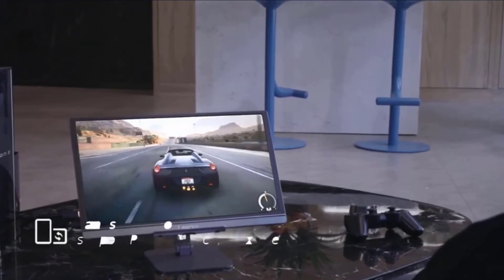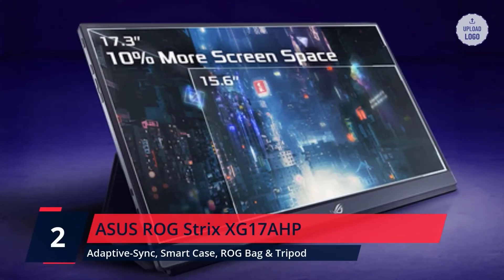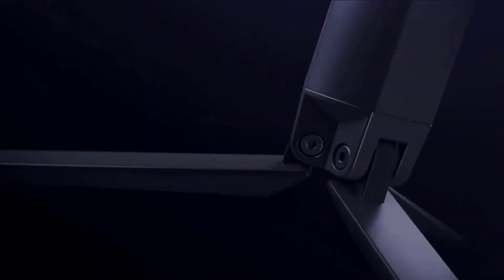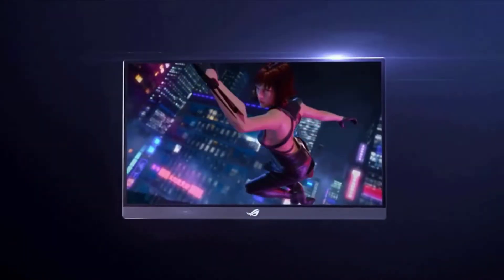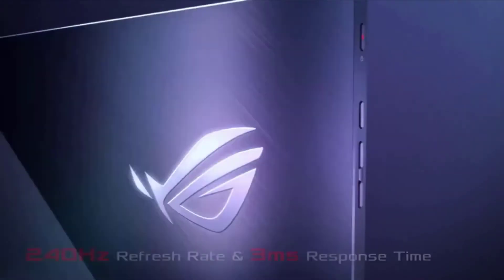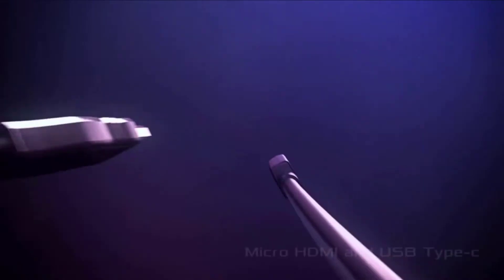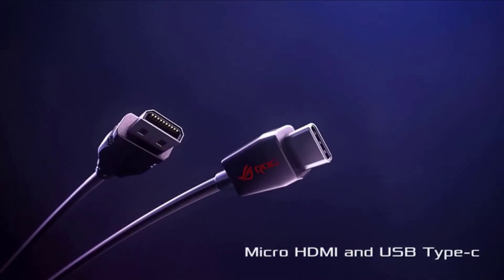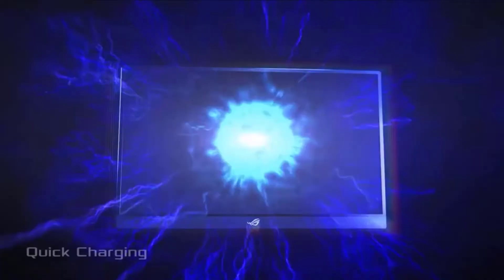Check the description for details and prices. Number 2. ASUS ROG Strix XG17AHP. Hybrid signal USB-C and micro HDMI ports provide versatile connectivity with smartphones, laptops, game consoles, cameras, tablets, and more. Adaptive sync to deliver a seamless, tear-free gaming experience. Built-in battery provides up to 3 hours at 240Hz refresh rate. Full package with ROG tripod, smart case, and carrying bag optimizes gaming scenarios. Check the description for details and prices.